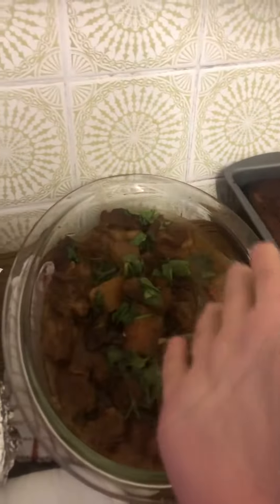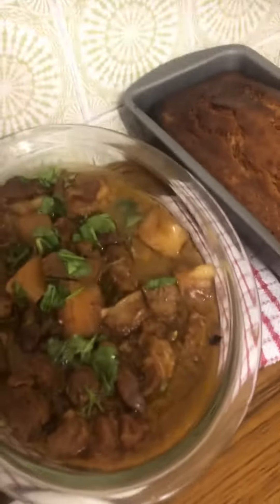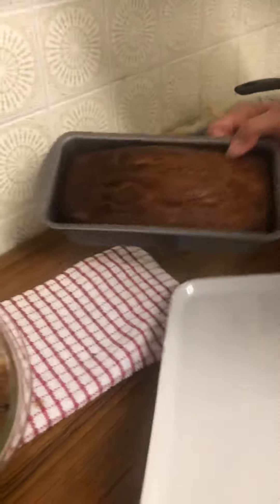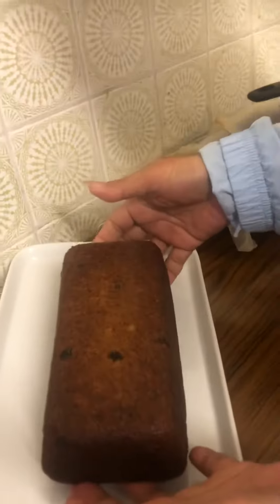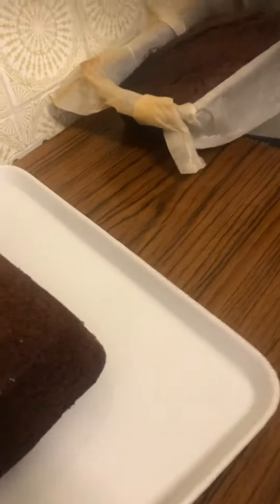My favorite from all of them is probably... I will bring one to work tomorrow. So this is it - banana cake with raisins and dried fruit.